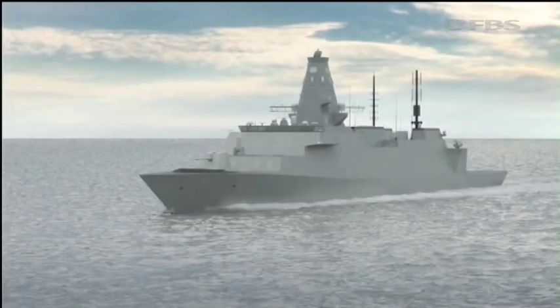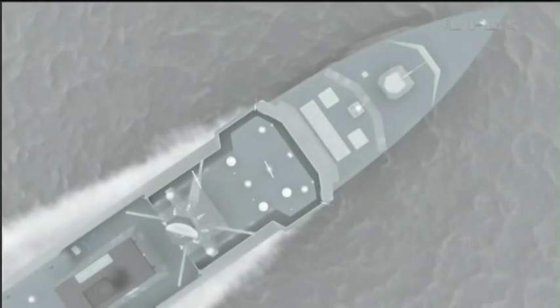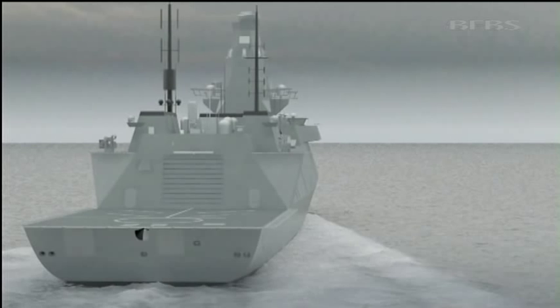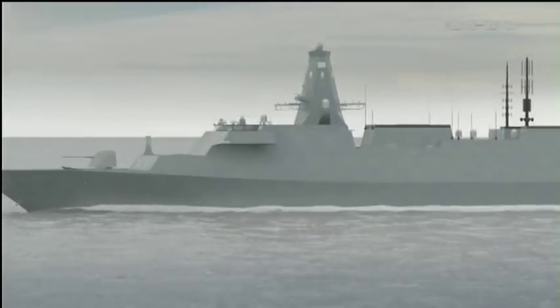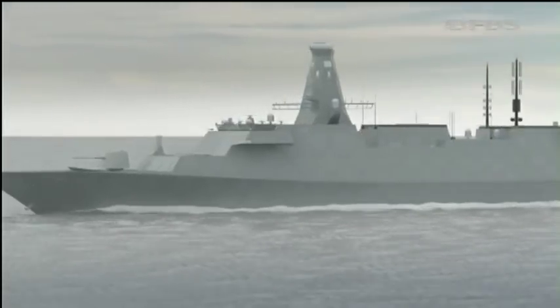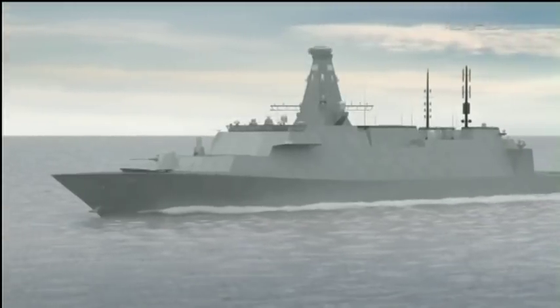Exact specifications are yet to be finalised, although it's likely to be equipped with vertical missile silos and a hangar for Merlin or Wildcat helicopter. The Type 26 will be the backbone of the Royal Navy for decades to come, and when it enters service in 2020, it will join Type 45 destroyers and Queen Elizabeth class carriers in a transformed senior service.